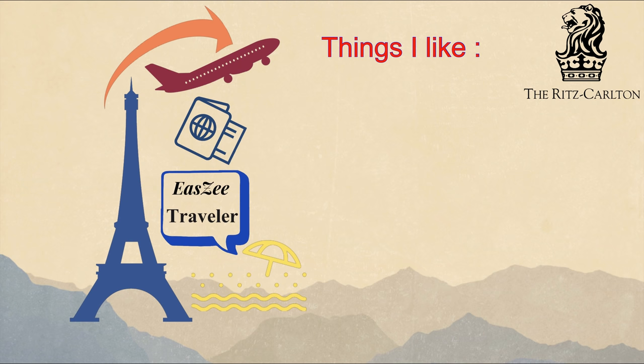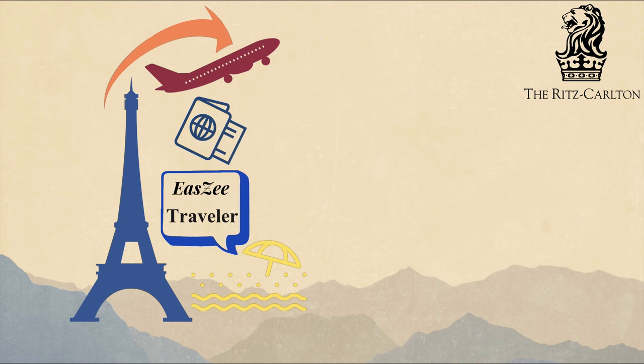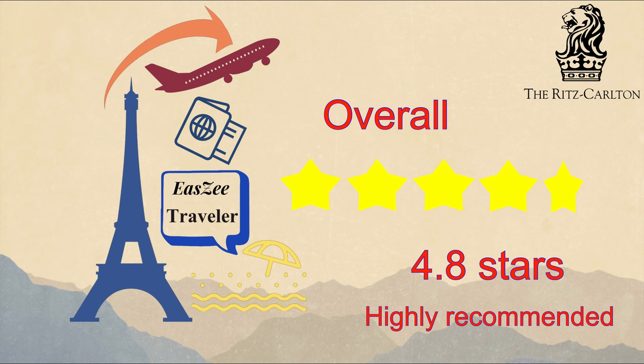Things I like about this resort: outstanding service, nice property, very enjoyable atmosphere, very professional staff, beautiful white sands, excellent ocean view, and good food and drinks quality. Things I don't like: simple room decoration and a small bathtub. Overall, 4.8 stars — highly recommended.